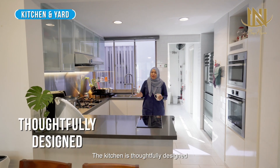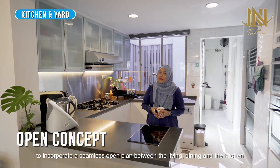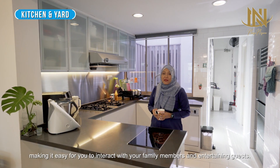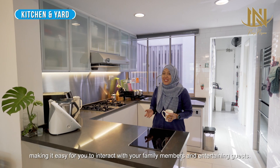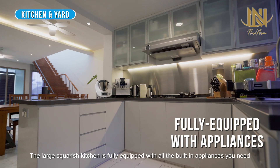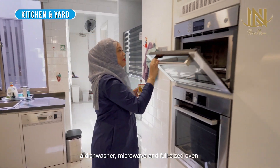The kitchen is thoughtfully designed to incorporate a seamless open plan between the living, dining, and the kitchen, making it easy for you to interact with your family members and entertain guests. The large kitchen is fully equipped with all the built-in appliances you need: a dishwasher, microwave, and full-size oven.